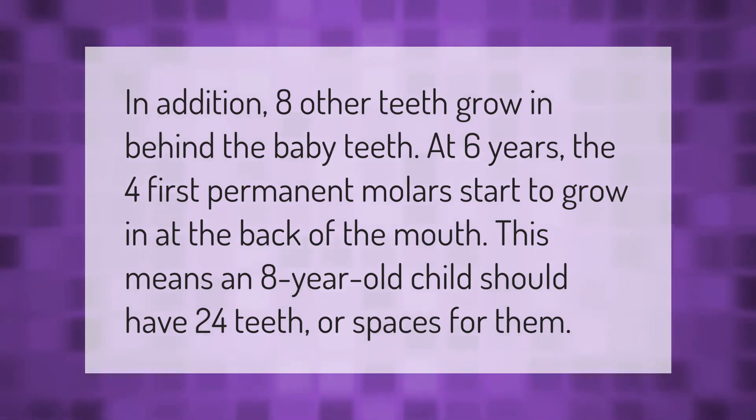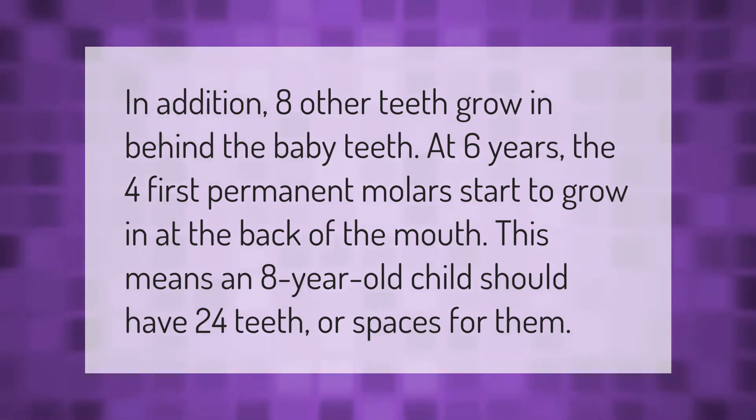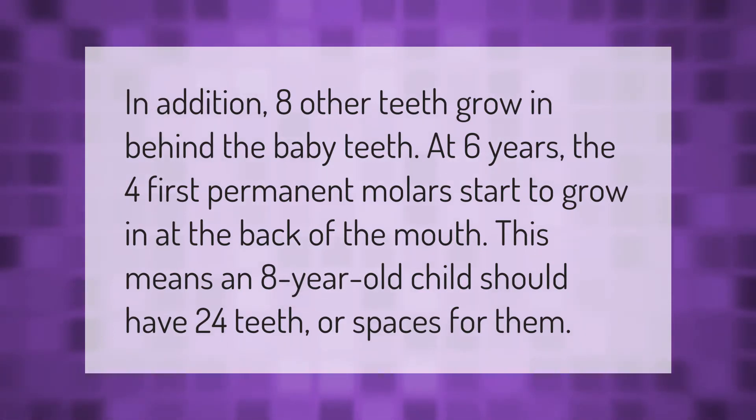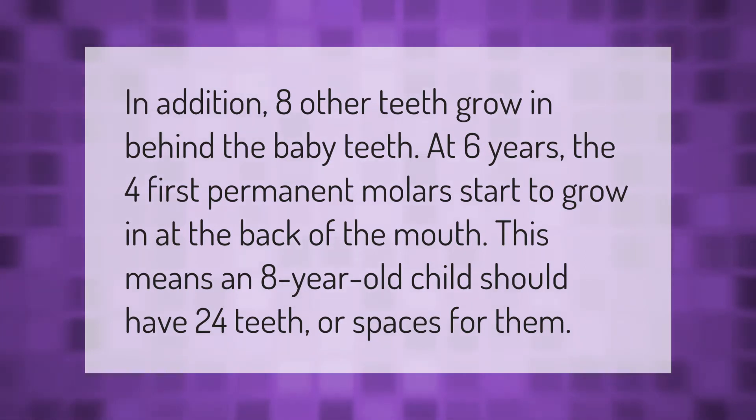Eight other teeth grow in behind the baby teeth. At six years, the four first permanent molars start to grow in at the back of the mouth. This means an eight-year-old child should have 24 teeth, or spaces for them.